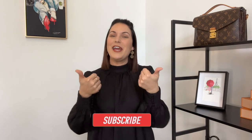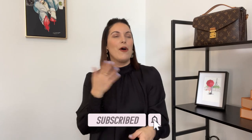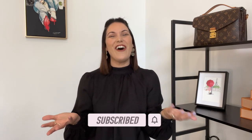Before I jump into the video, don't forget to subscribe down below and give me a thumbs up. If you do enjoy these videos about handbags, style, fashion, all that kind of good stuff, I would love for you to continue coming back and watching some more.